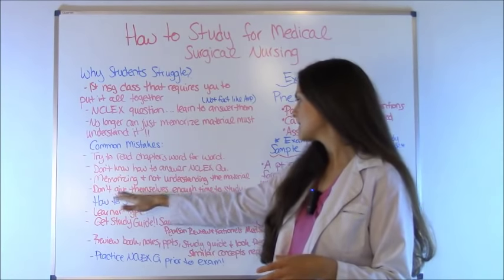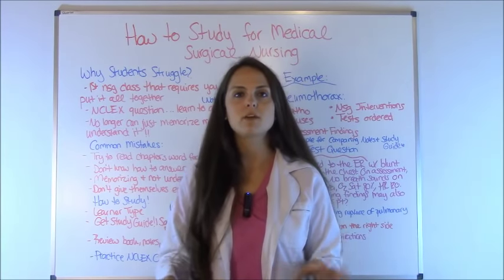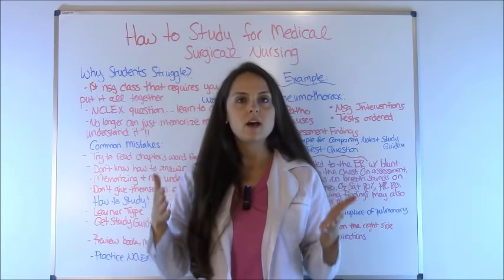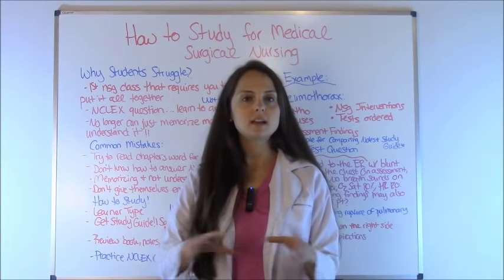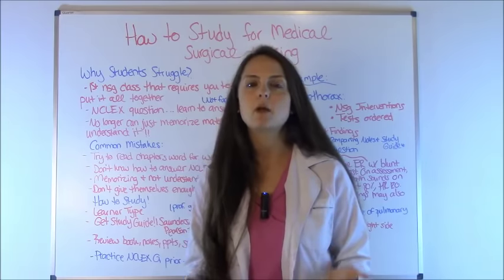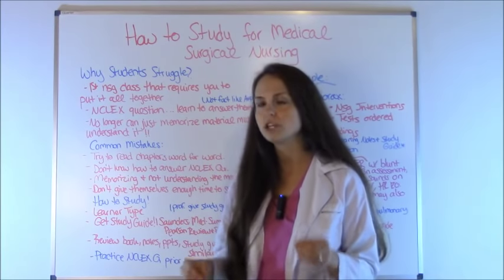Last, students don't give themselves enough time to study. In our study series, we've covered several videos on how to organize your time, how to plan, and how to set up your planner when preparing for an exam. I really recommend checking those videos out to help you develop a good study plan.